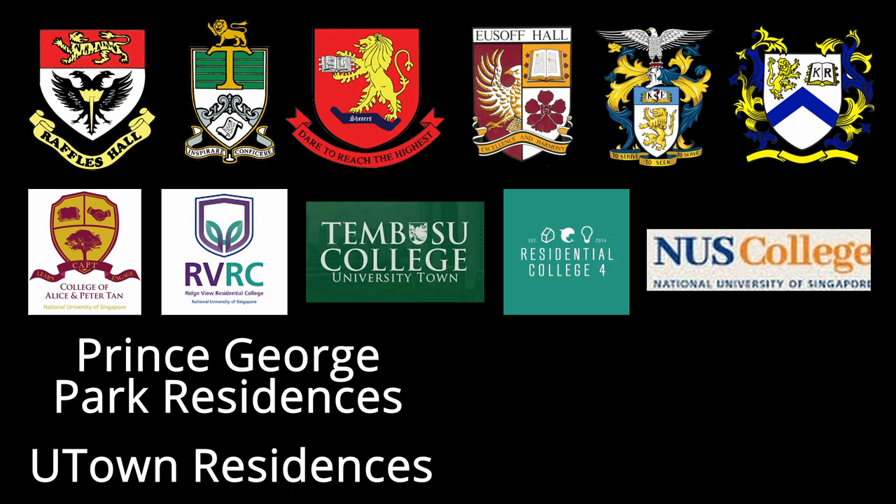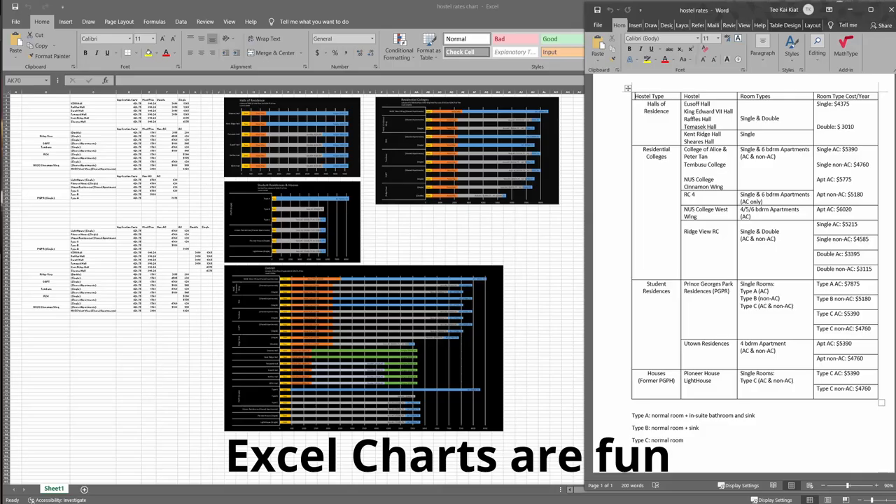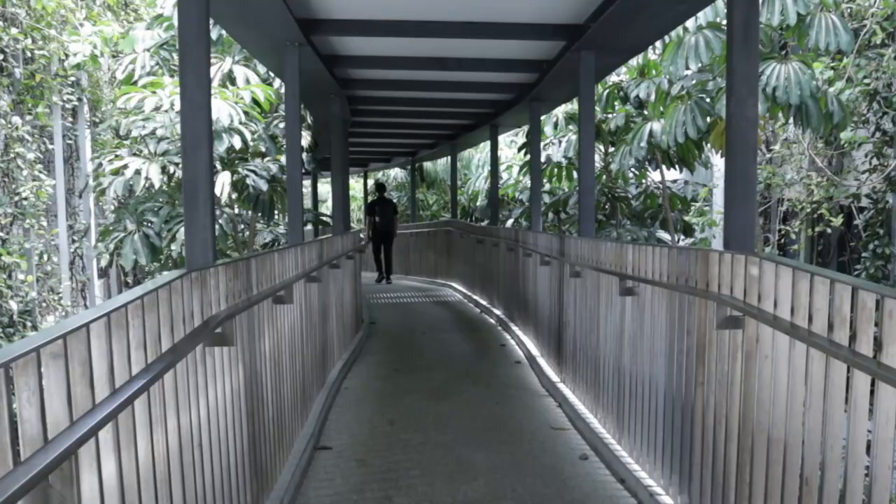NUS has a lot of campus hostel options, from halls of residence to residential colleges to student residences and houses, with three hostels being recent additions. I know it all sounds very similar and confusing, so that is why I did the number crunching and research, ventured all around NUS, and here I am telling you everything you need to know about hostels in NUS.